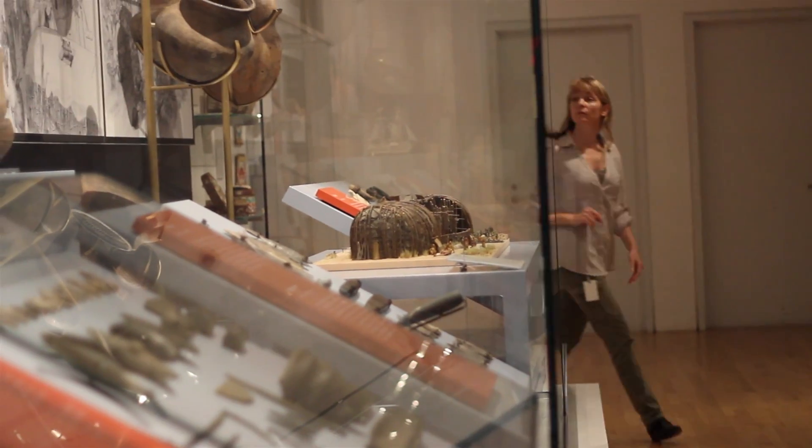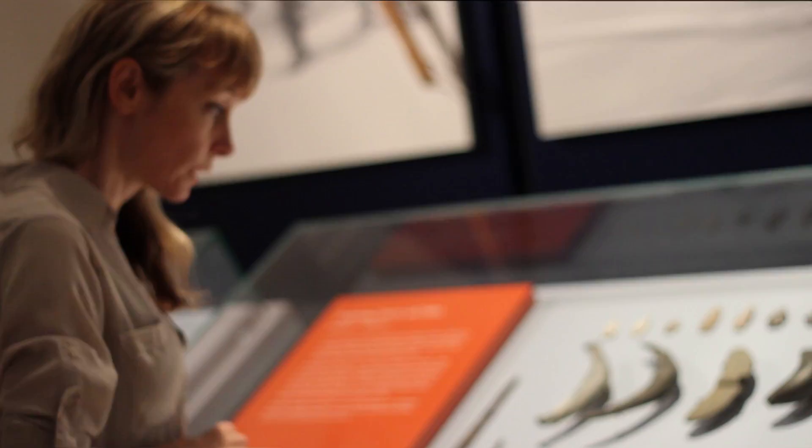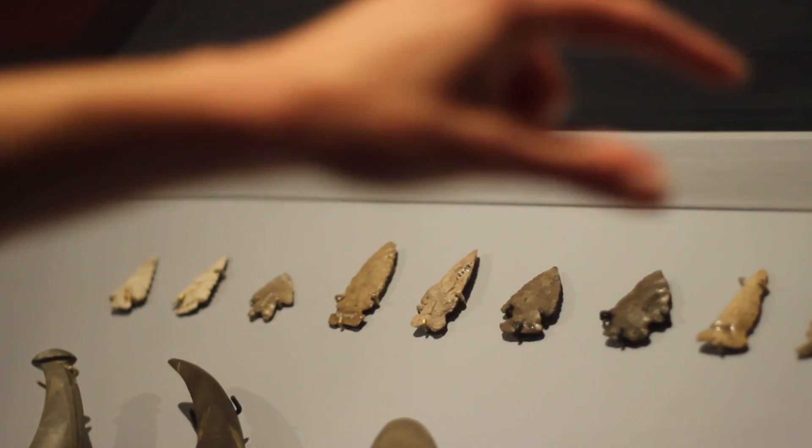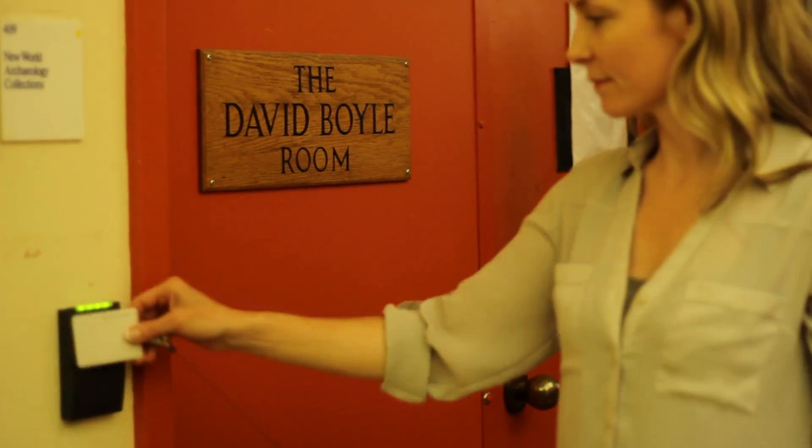As soon as I learned about archaeology as a student, I was immediately pulled into this vortex of wonder and interest.